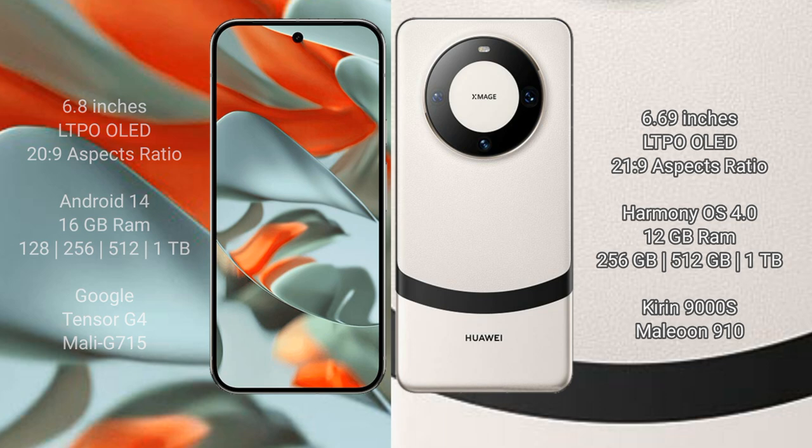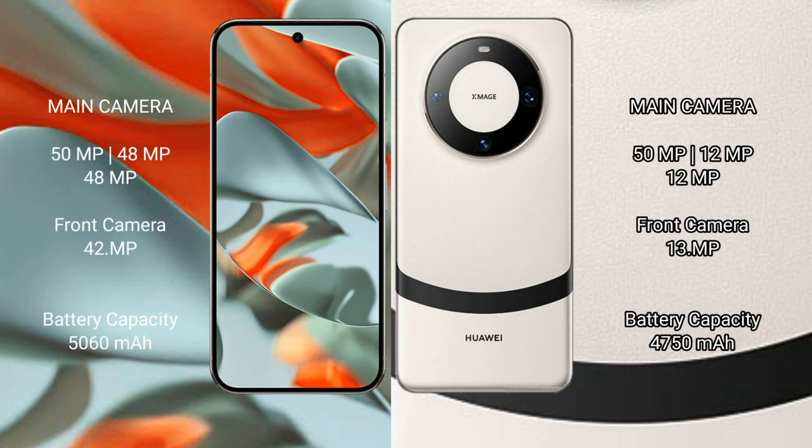The Google Pixel 9 Pro XL is powered by the Google Tensor G4 processor. Additional display and feature specifications are also included in the comparison.